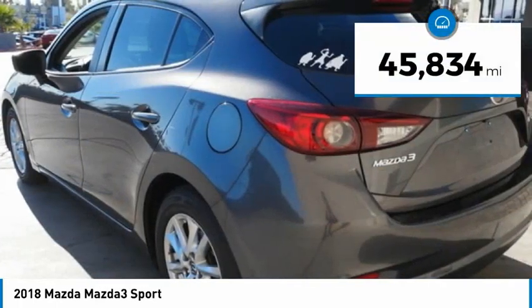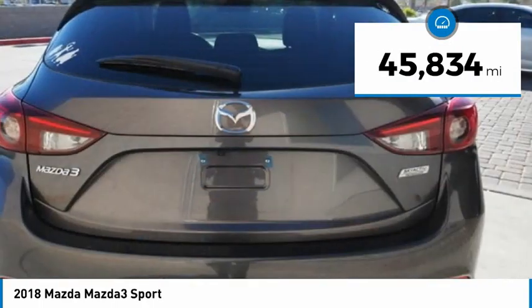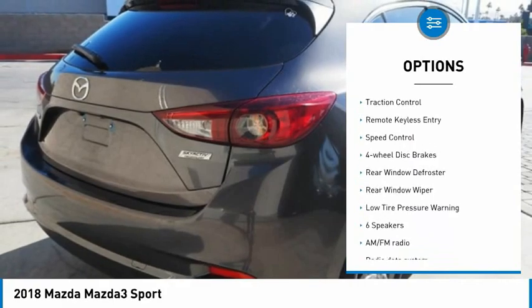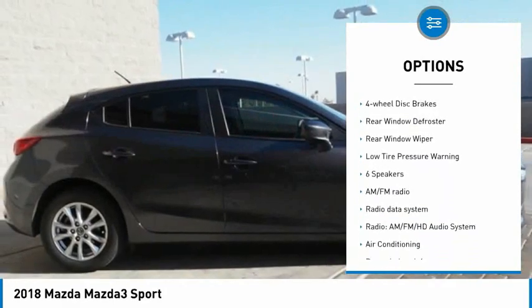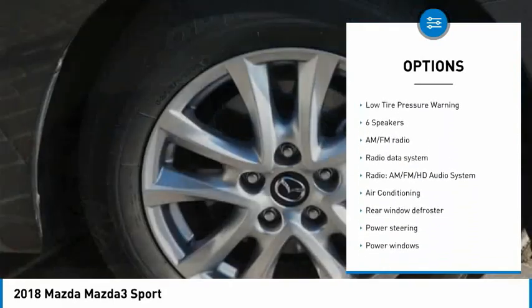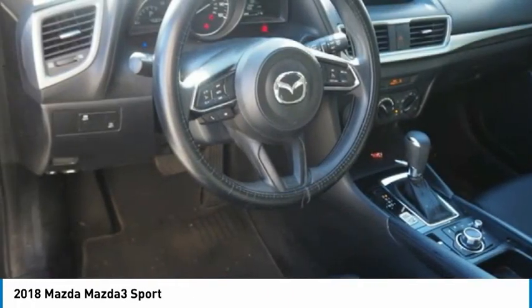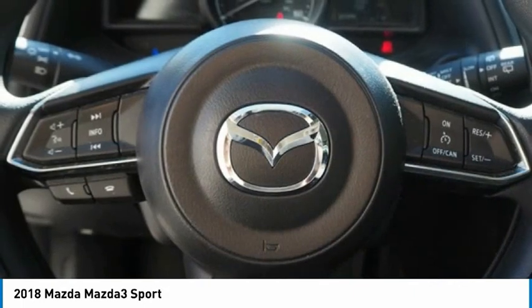This vehicle has less than 50,000 miles. Here are some of this vehicle's great options: electronic stability control, alloy wheels, brake assist, traction control, remote keyless entry, speed control, four-wheel disc brakes, rear window defroster, rear window wiper, and low tire pressure warning.